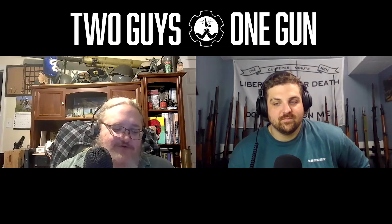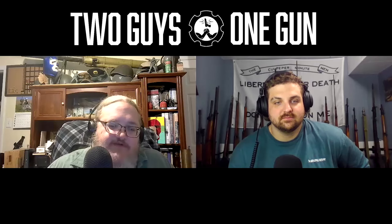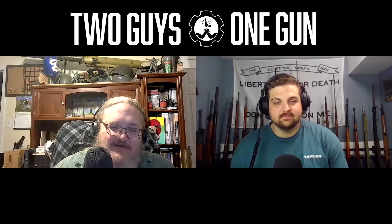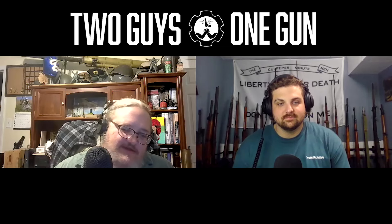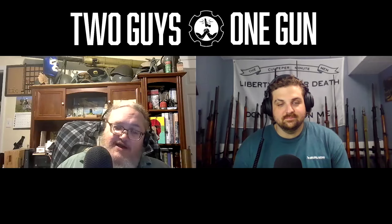Mouse guns — they can be the same thing as pocket guns, but 'mouse gun' is kind of a term of affection for a pocket gun in a small caliber, like a .32, .25, or .22 — something you don't typically think of as a self-defense caliber. These days, modern self-defense calibers start at about .30 Super Carry and .380 ACP and go upward — .38, .357 — there are even a couple of .40 pocket guns out there.